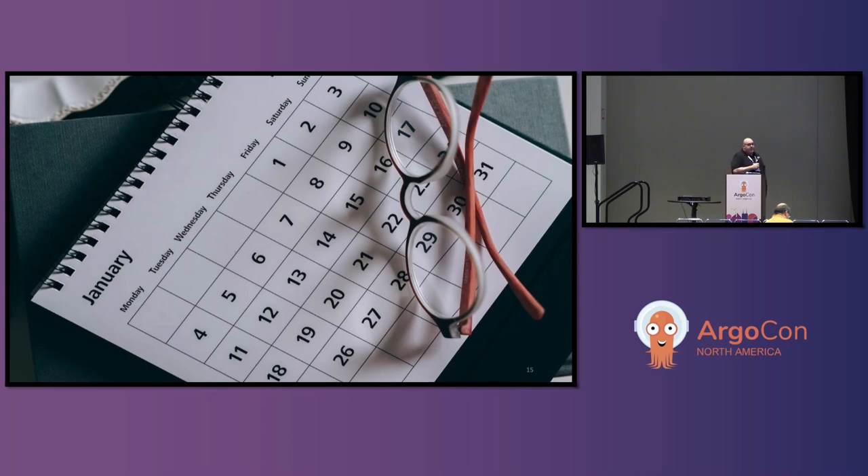There are also SIG meetings, like security and scalability. So if you want to learn more about the project, just listen in. You don't really have to contribute, but you can go into the Zoom meetings, and there's a Google doc where they take notes on what happened in the meeting. All those links are available through the Argo website.